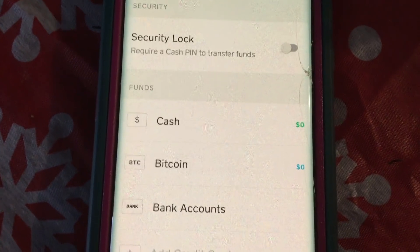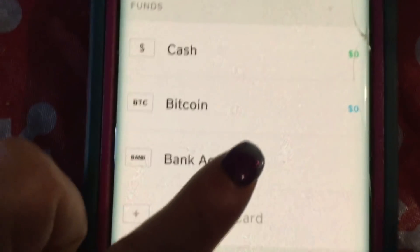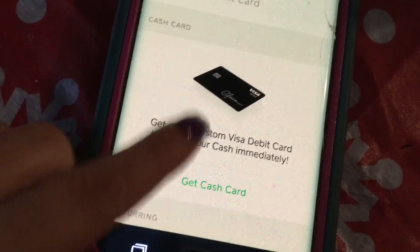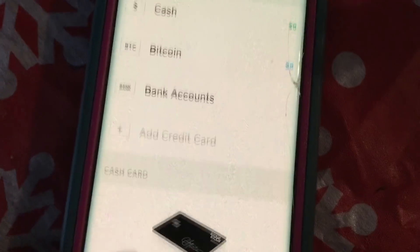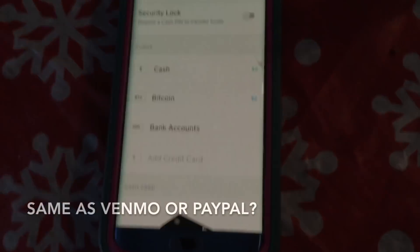It'll show you your funds, so you can do Bitcoin cash and see your bank accounts. You can also add a credit card — I didn't add one because I didn't feel the need to. If I request or send money, it's just going to go to the bank account my debit card is linked to.